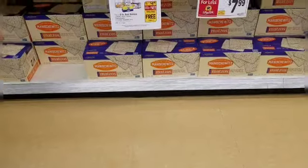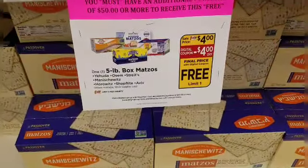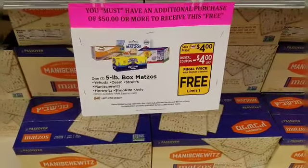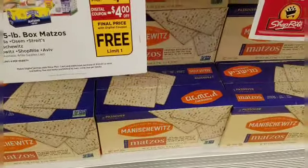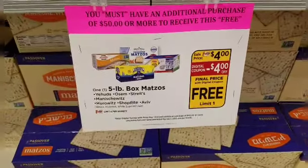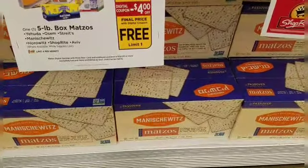Every year I pick up a box of these Passover crackers. They are $4, and with the digital coupon it takes $4 off, so these five-pound boxes of crackers are absolutely free after your digital coupon.